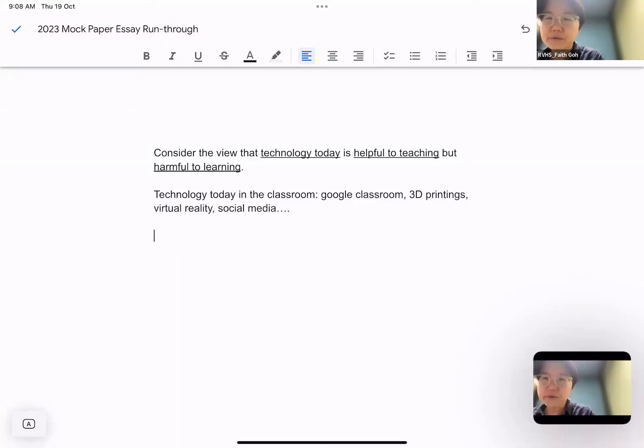You'll notice that this question has two things: it says helpful to teaching but harmful to learning. So you need to be asking yourself what is the difference between teaching and learning. You need to be very clear about the difference. If you are not clear what the difference is, then you need to avoid this question — just drop the question and choose a different question.